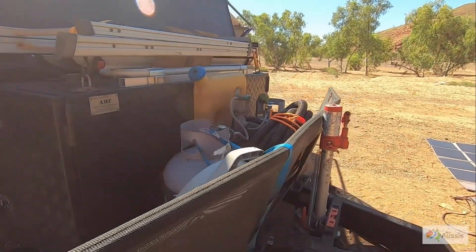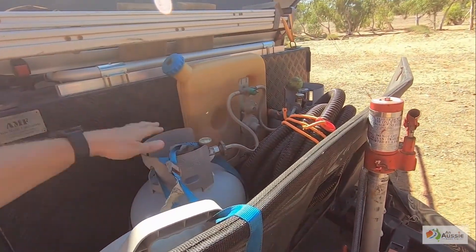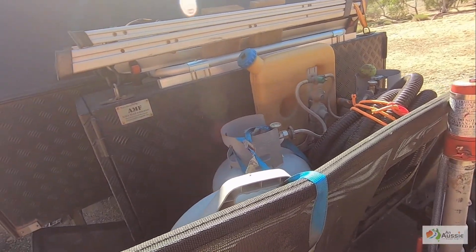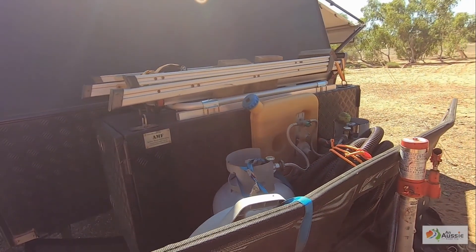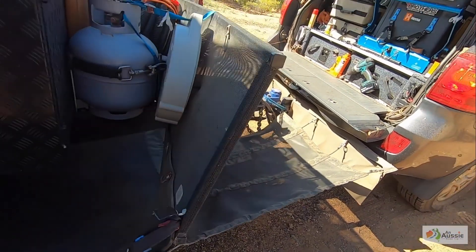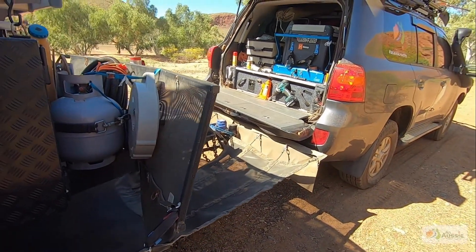Up the front here we've got all of the gas. We've got another ladder here as well. We do have the stone stomper, which has been pretty good. We've had that since new.